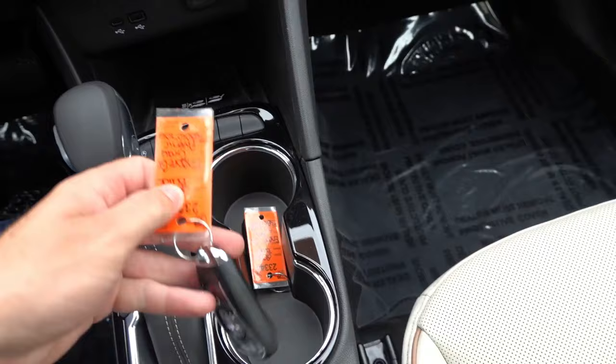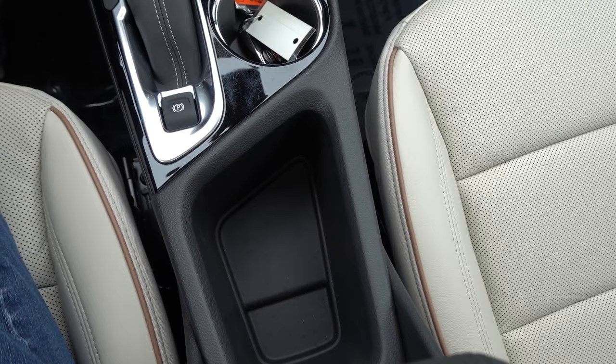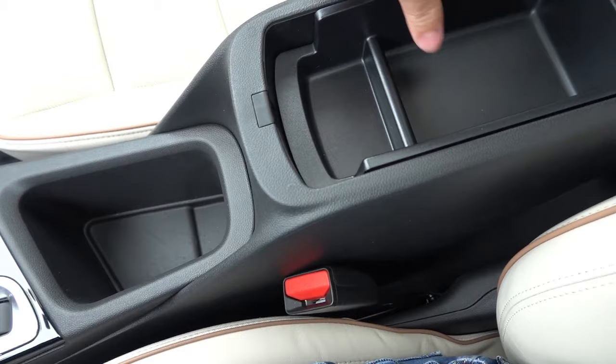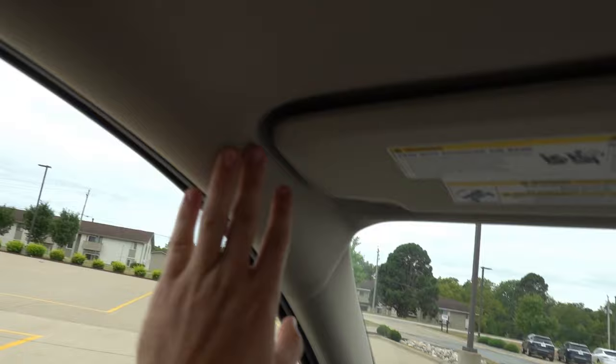Gloss black accents around the cup holders and shifter with some bright chrome integrated in there, leather shift knob with leather shift boot, electronic parking brake, and your proximity key fob with remote start and power tailgate. Two integrated cup holders and a little bit of additional storage space farther back. The soft touch armrest does not slide but has some integrated storage inside, providing some additional storage which is quite needed on the inside of this vehicle.